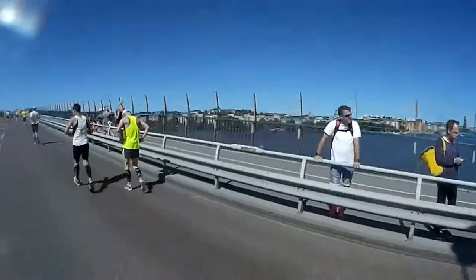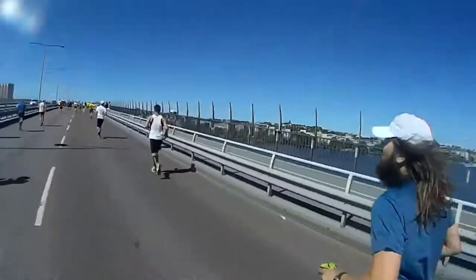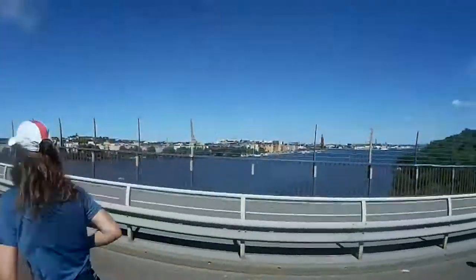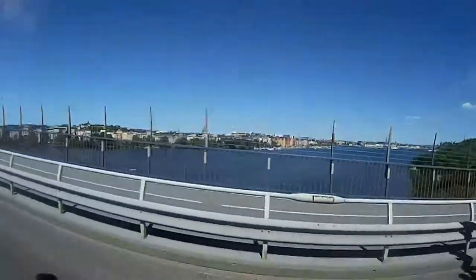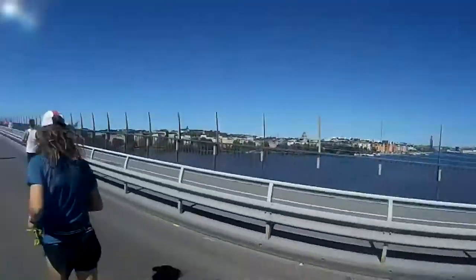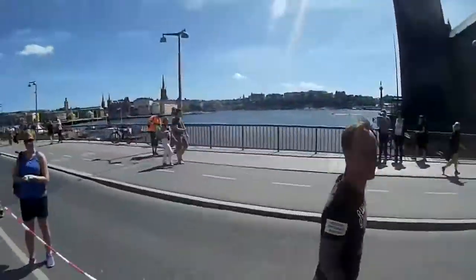It was right after the descent of the bridge that I knew I was in trouble. Running up, I had managed. Running down, gravity had managed for me. But when the road became flat again, I had trouble getting back in the rhythm, and over the next kilometer or so, my calves gave out completely.